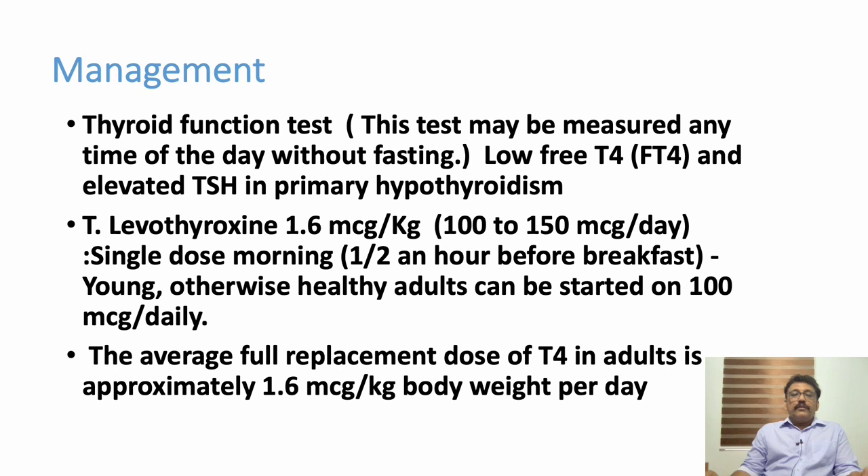Nowadays it is very common that every person, as part of their health checkup, does thyroid function tests. That is why we are not seeing advanced hypothyroidism or hyperthyroidism — patients are detected and treated properly at an early stage. When doing thyroid function tests, we have three important tests: free T4, T3, and TSH. TSH levels are always high in hypothyroidism, while T3 and T4 levels can be low.